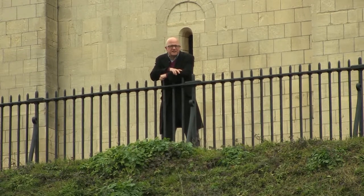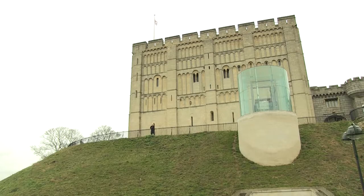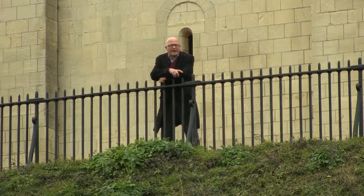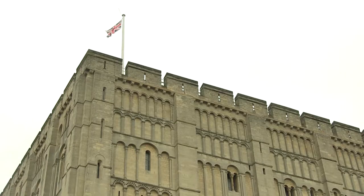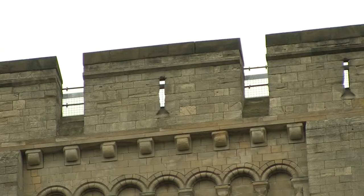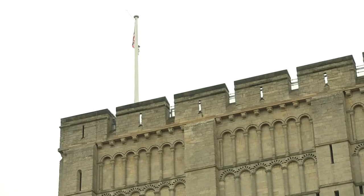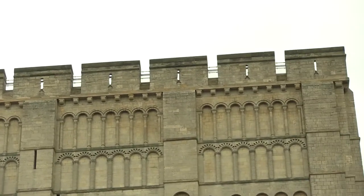For centuries, the city skyline has been dominated by this magnificent castle. The building of this royal palace began in 1067 and was completed around 50 years later in 1121. But by 1345, its worth as a military stronghold had declined and so it was handed over to the Sheriff of Norfolk, who created the county jail.